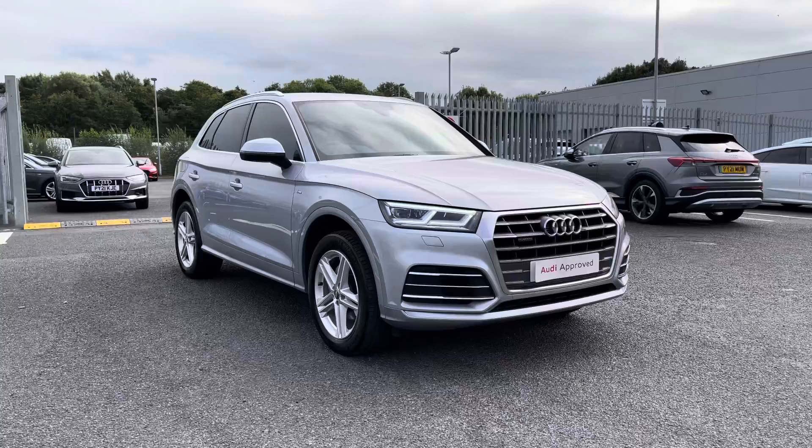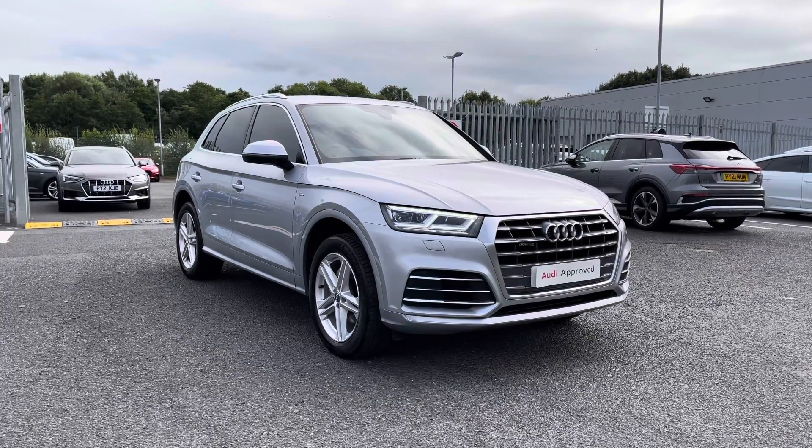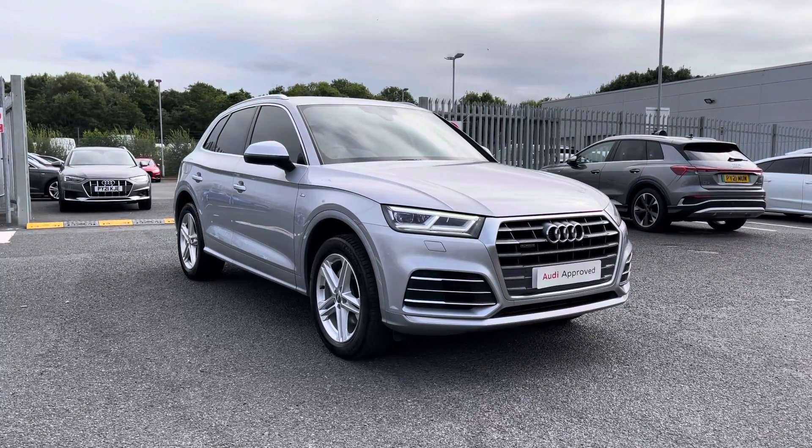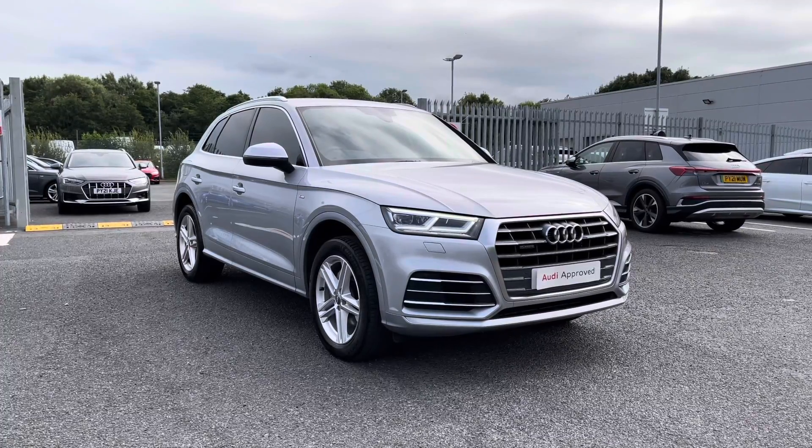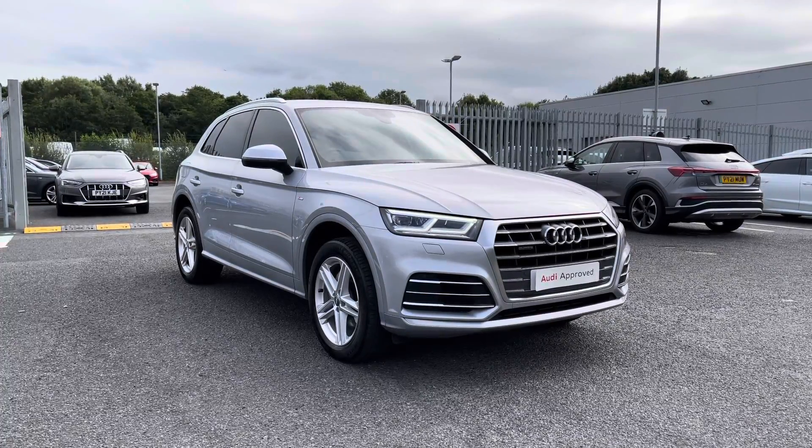So if you'd like any more information on this Audi approved Q5 S line, please give us a call on 01228 371516 and someone from our team will be happy to help. Thank you for watching.